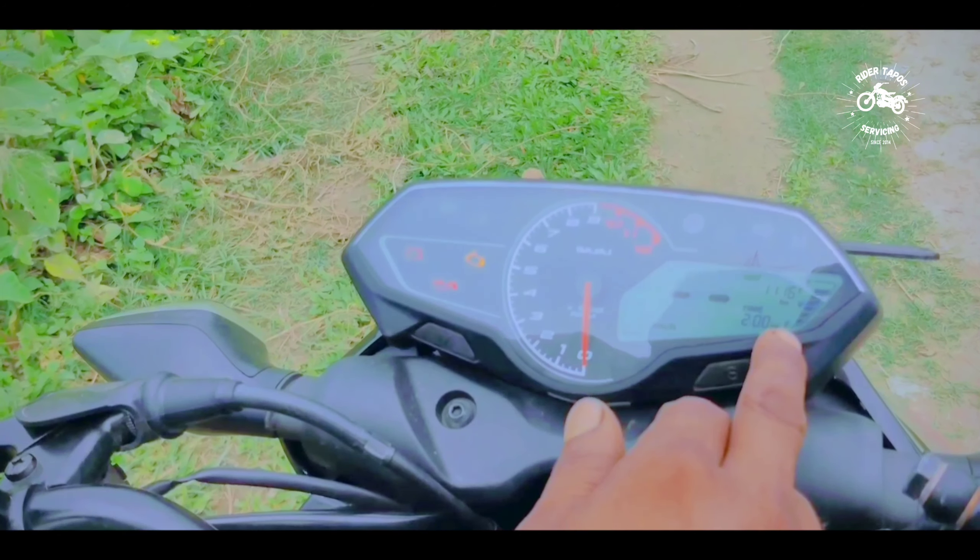This is a unique bike, so let's take a look at it. There is a gear, and we are going to show you how to drive the gear. There is time, fuel, and sensors on the dashboard.